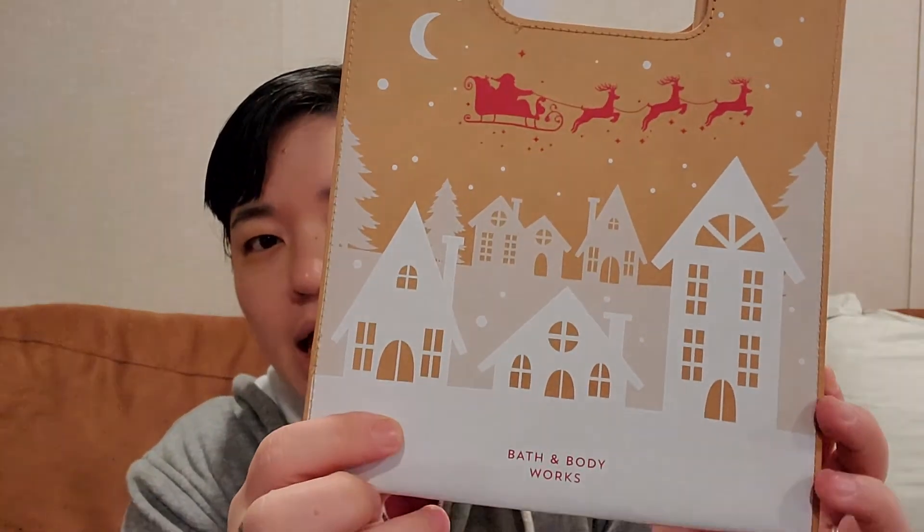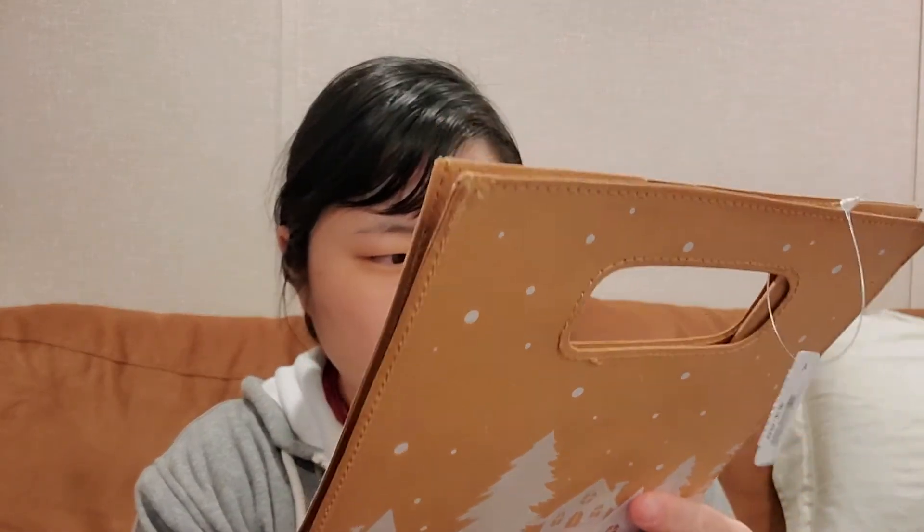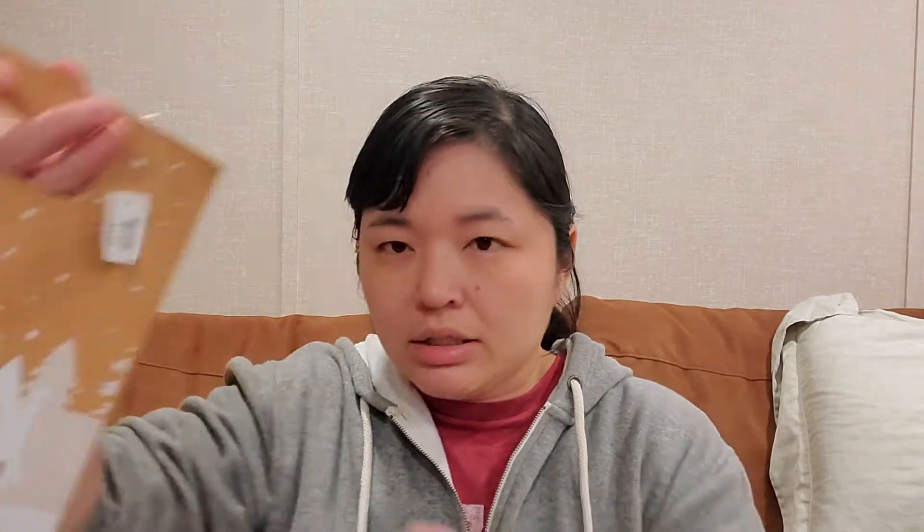Starting with the freebies — I had a coupon for a free gift bag up to $3.50. I got the little Santa sleigh with the houses and snow scene. I just thought it was cute and adorable. I'm not sure what it's made out of — it feels like a thicker cardboard paper type material.